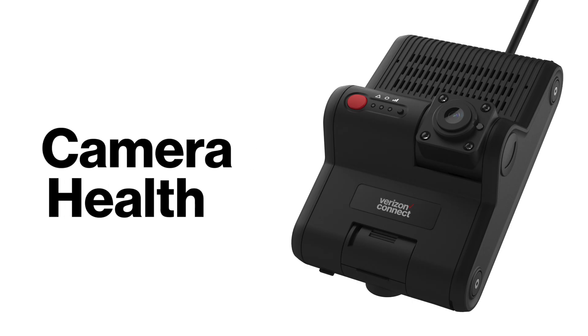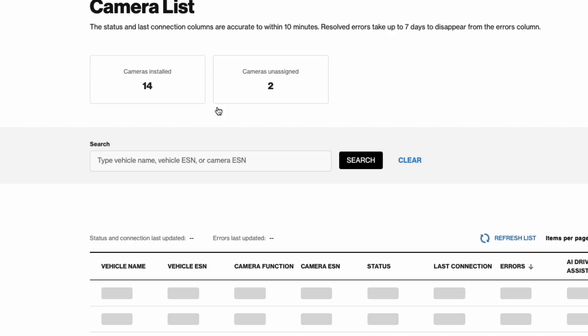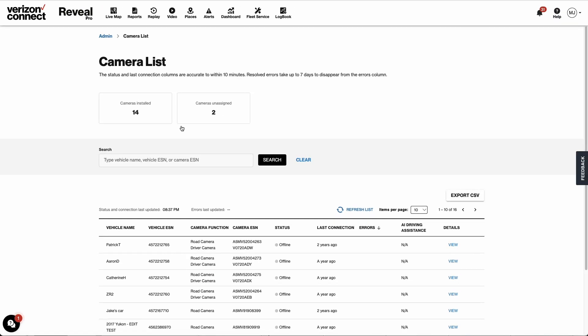All right, first up is camera health. This update's super exciting because it lets you detect dash cam issues quickly. You can even diagnose and fix those common issues.